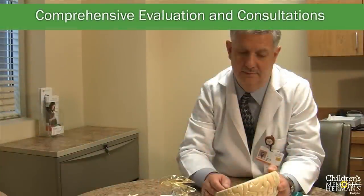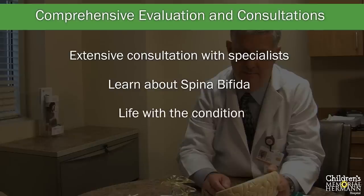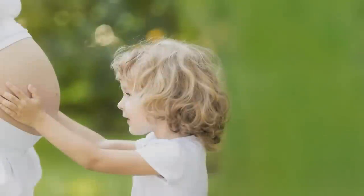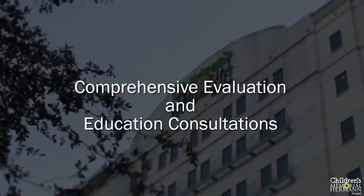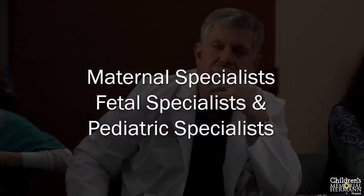For many families, this comprehensive multi-day evaluation and consultation is the first opportunity to meet healthcare professionals who specialize in this condition and ask questions specific to them. The extensive consultation process is designed to help patients learn about spina bifida and what life is like for a child with the condition. Families also learn about all of the treatment options so they have a full understanding of the risks and benefits of conventional treatment versus fetal surgery. When patients are referred to the fetal center at Children's Memorial Hermann Hospital, they undergo comprehensive evaluation and education consultations, including a multidisciplinary team approach with specialists from maternal fetal medicine and pediatric subspecialties.